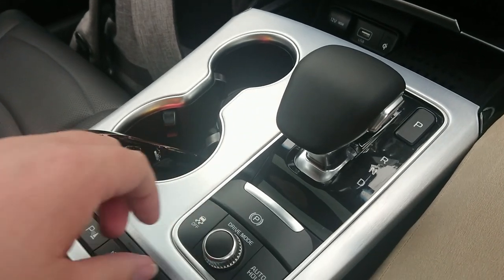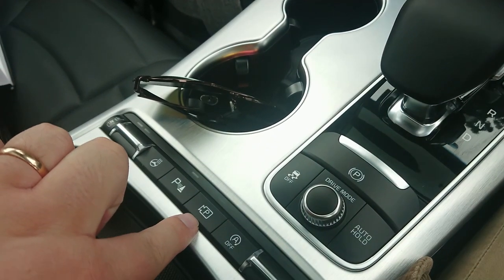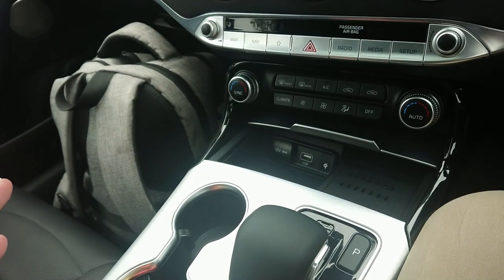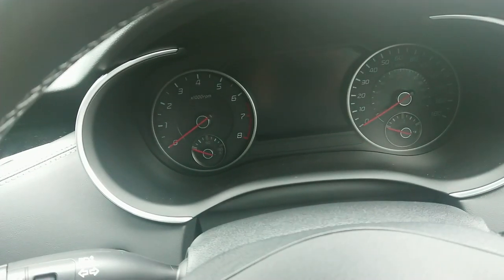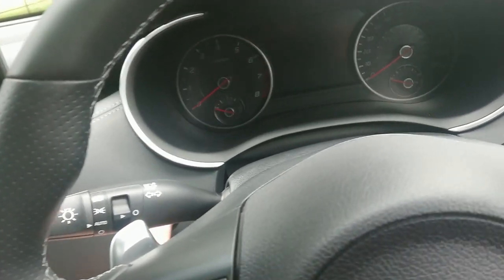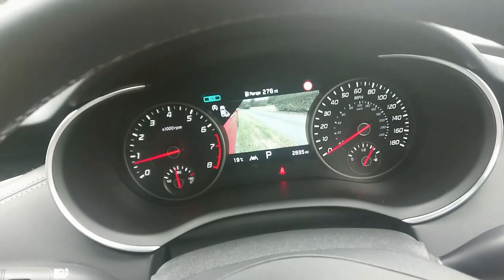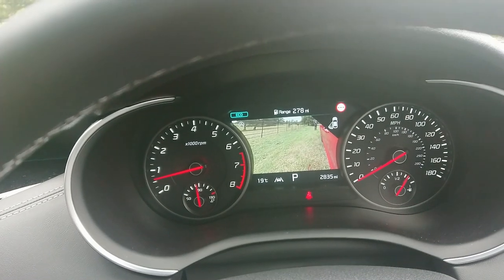There's the drive mode selector. Multi-stage heated and ventilated seats. There's the reversing camera. One thing I want to show you is the little camera that comes up in the mirror which shows you when you're pulling out of junctions. So if we start her up and I signal — yes, there you go. You can see Mr. Bill just in the background there.